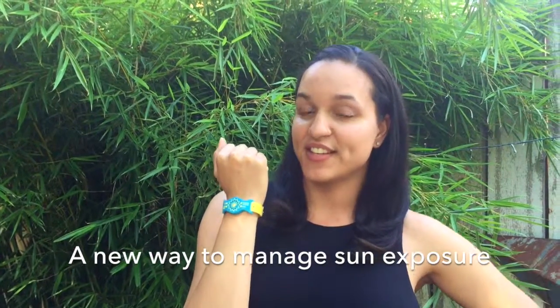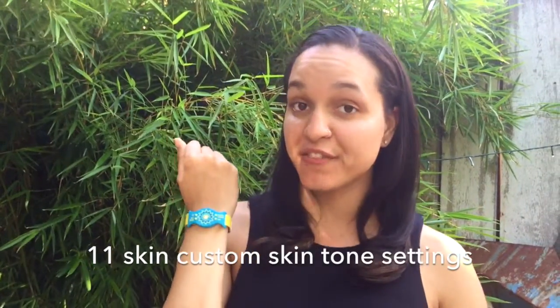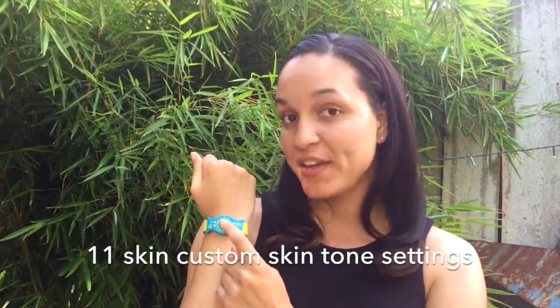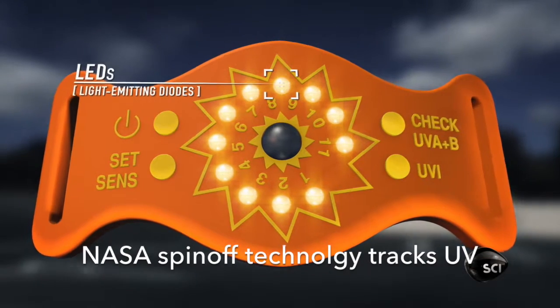The SunFriend is a wearable device that keeps track of the strength of the sun, also known as the UV index, in real time. All you need to do to customize your SunFriend is to set your skin sensitivity on a scale of 1 to 11, with 1 being the fairest and 11 being darker. The LEDs on the face of the bracelet light up like a gauge to tell you when you've gotten just enough sun.